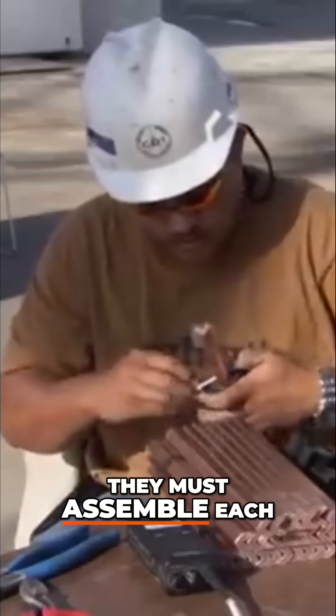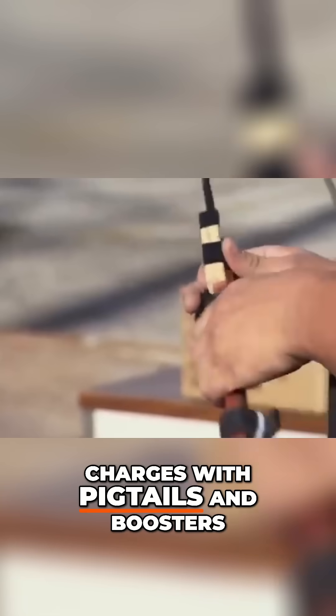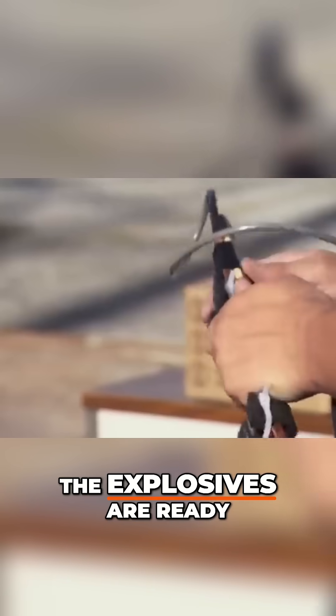They must assemble each one individually. Once CDI fits the charges with pigtails and boosters, the explosives are ready to blow.